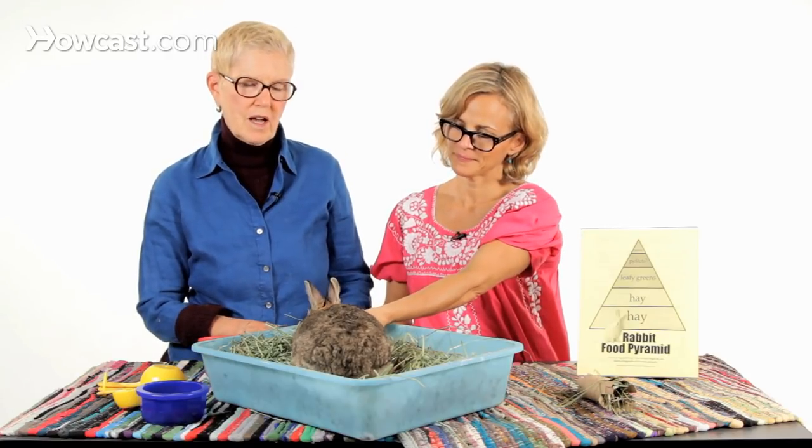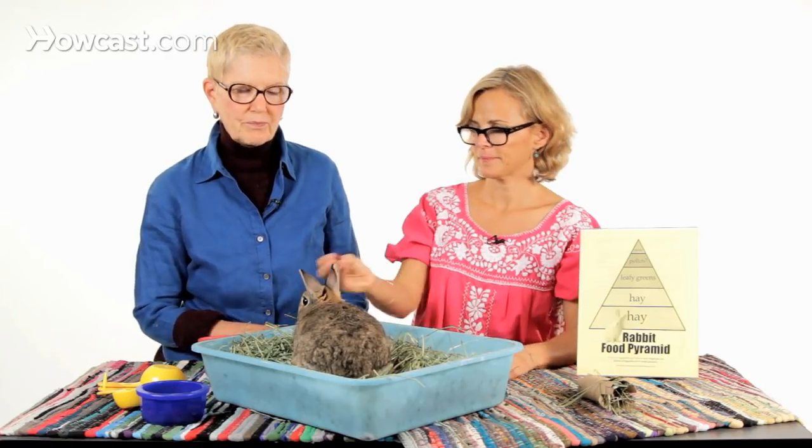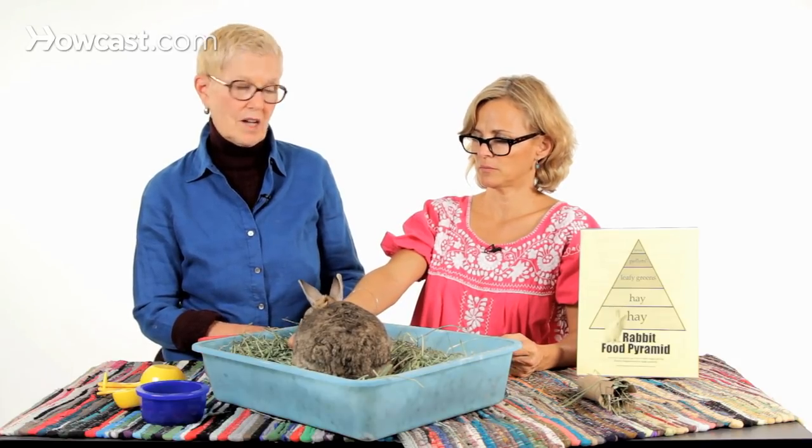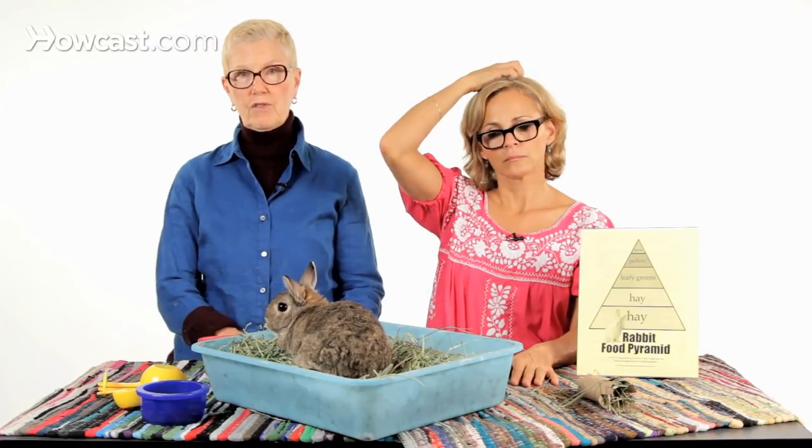I don't feed raisins as a treat — I feed papaya tablets. One of the best habits you can get into is using your treats as an indicator of how your bunny feels. Once you determine what treats your bunny loves — for example, raisins or papaya tablets that you can buy at health food stores — when you offer one of those treats, if the bunny doesn't take it, he's probably not feeling well. So it's a good early warning system.